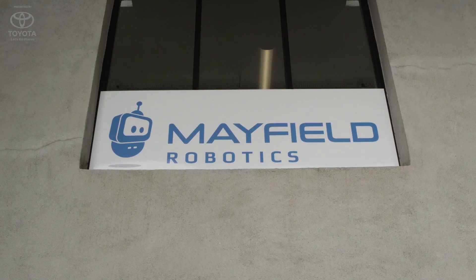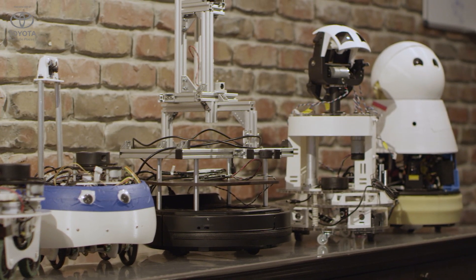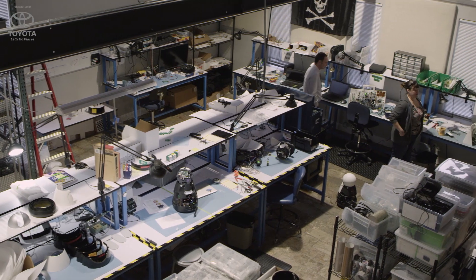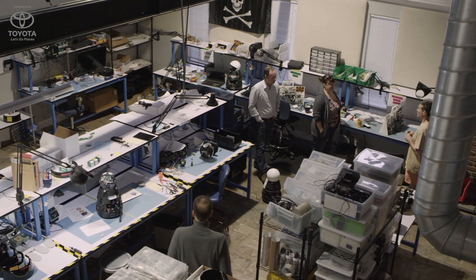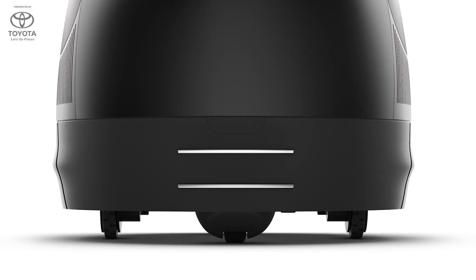The way we came up with the form for Kuri is we first wanted her to have a personality — to be earnest, helpful, and humble. We started with that core tenet and personality and then we started to build her with technical specifications in mind as well. We wanted her to be able to drive around your home and be stable while she did it.